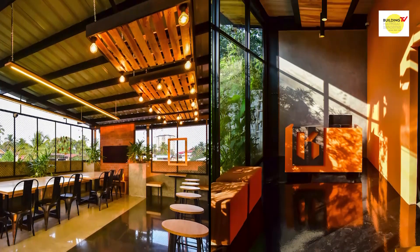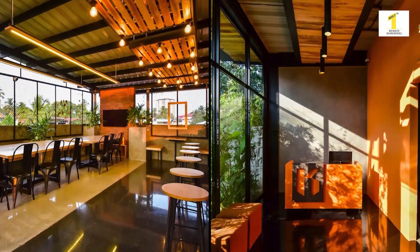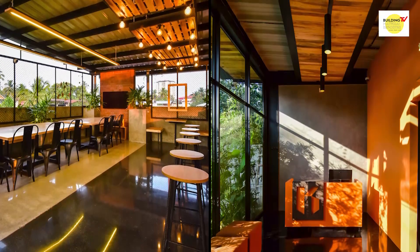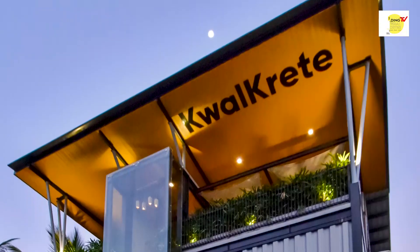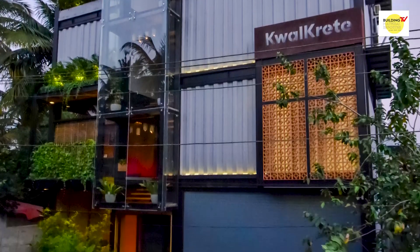Colcrete is an experience center actually. For that client, they wanted to exhibit their projects, products, and their works. But as an architect, we decided to do the whole building as their experience center, not just product exhibition spaces. We did the whole building as an exhibition and an experience of their product.